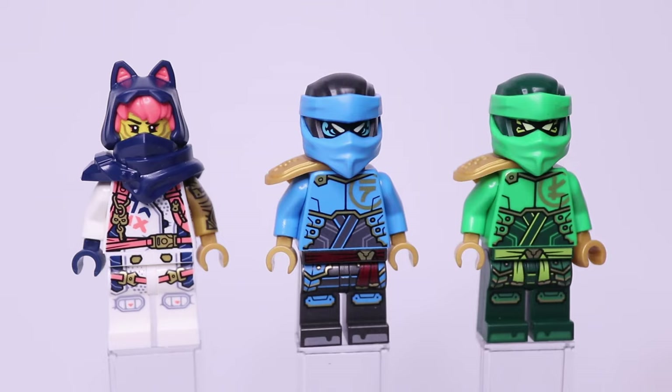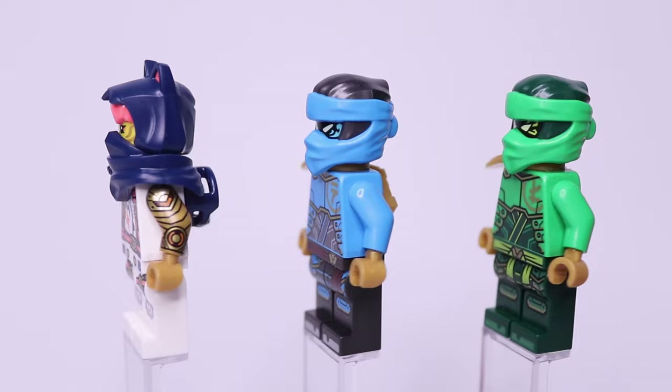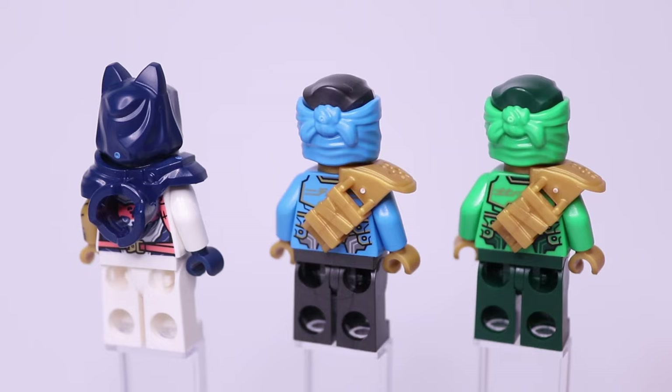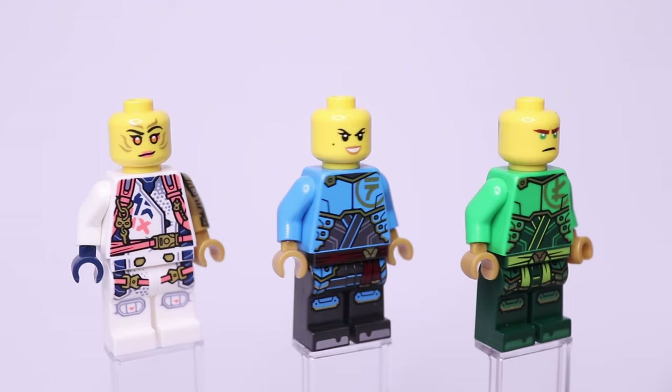Lloyd and Nia are using their new mech suits in this set. These suits have a new dual-molded hood piece which I think is a really cool mold. The suit design is a lot more futuristic, featuring armor that goes over a more simple gi, with golden details like the first letter of their name. If we rotate these minifigures to the back, you can see they can all hold katanas on their back with their armor pieces — Sora using the Dragons Rising armor piece, and Lloyd and Nia using their Secrets of the Forbidden Spinjitzu one.